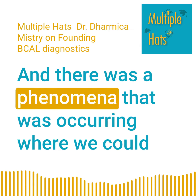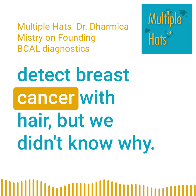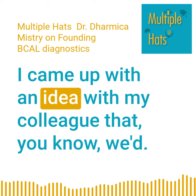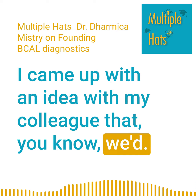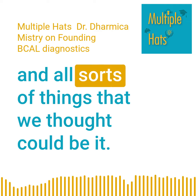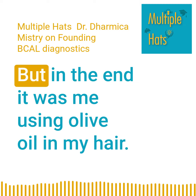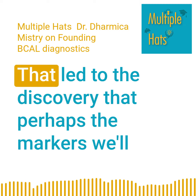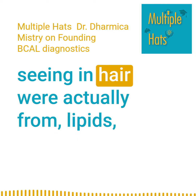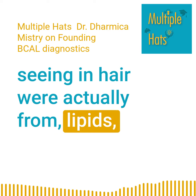There was a phenomenon occurring where we could detect breast cancer with hair, but we didn't know why. I came up with an idea with my colleague — we'd looked at different things in the hair, protein structures and all sorts of things that we thought could be it. But in the end, it was me using olive oil in my hair that led to the discovery that perhaps the markers we were seeing in hair were actually from lipids. Olive oil is a lipid, a type of fat that was existing in the hair.